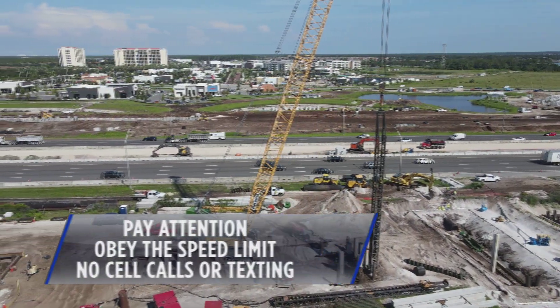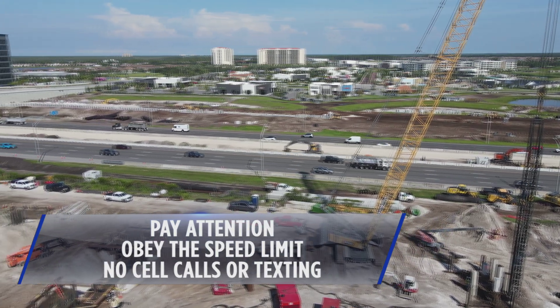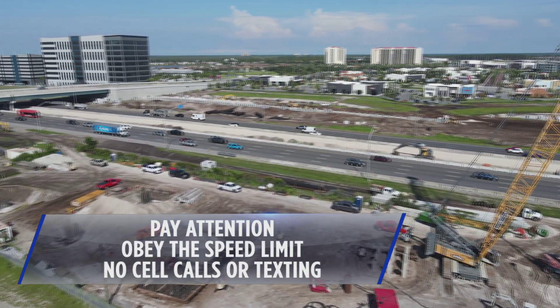When driving through the work zone, pay attention and obey the posted speed limits. Don't be distracted by cell phone calls or by texting.